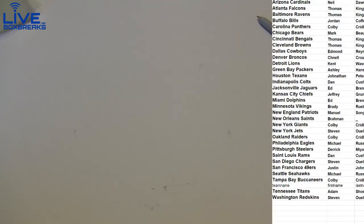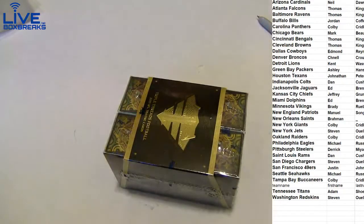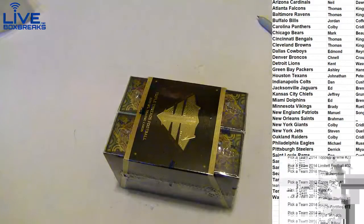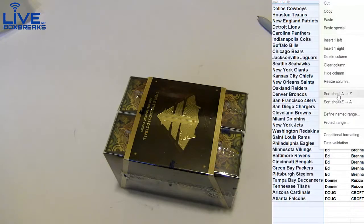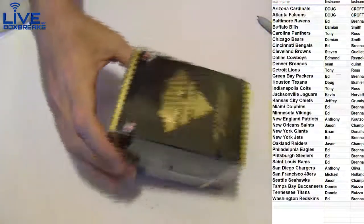Alright, next up — 2013 Triple Threads football. I love that. Very last box, kind of like a farewell to Triple Threads for a while anyway. We've done a ton of it — we can go out with a big hit here.